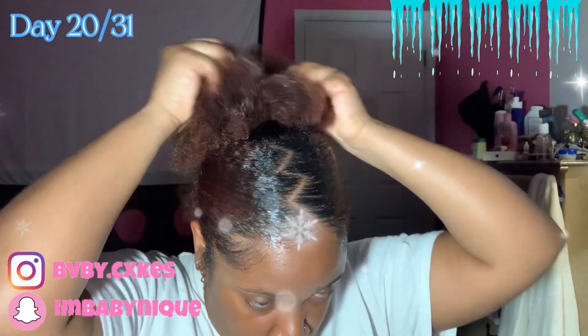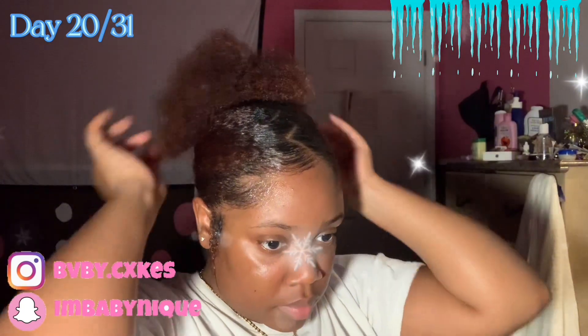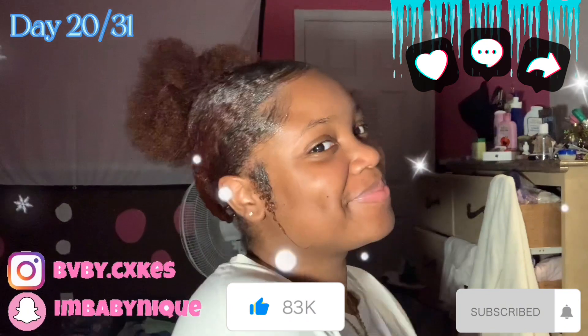That is pretty much it for this video. I was trying to make my bun curly, but it wasn't cooperating with me. Anyway, don't forget to like, comment, and subscribe. Bye.